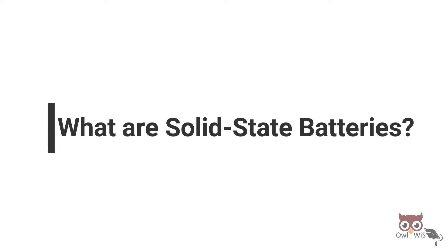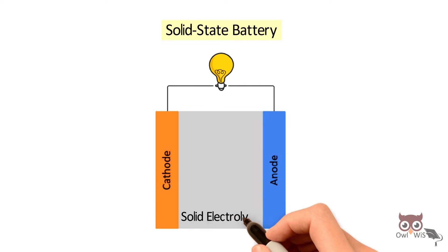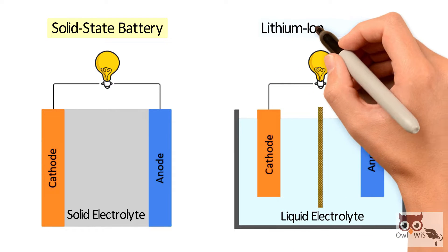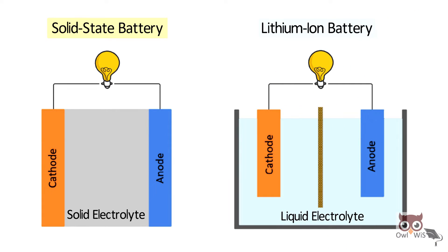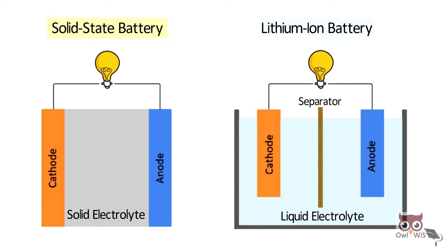What are solid-state batteries? A solid-state battery uses a solid electrolyte instead of the liquid electrolyte found in a lithium-ion battery. In a lithium-ion battery, there is a separator between the anode and cathode that works as an insulator, whereas here, the solid electrolyte — generally ceramic or solid polymer — also works as a separator.